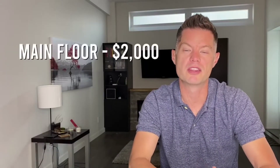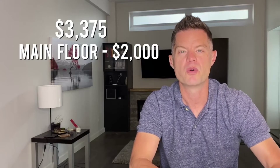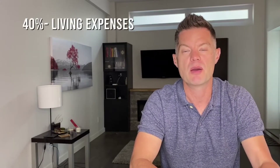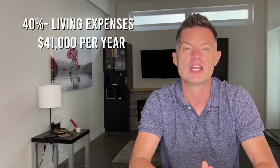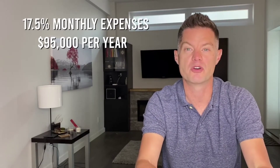But what if you were willing to live in the basement and rent out the main floor? If we rent the main floor for $2,000 a month, we take our $3,375 in monthly expenses, subtract the $2,000 in rent, and we're left with just $1,375 coming out of our pocket every single month. At 40% affordability with $1,375 of expenses per month, we only need to make $41,000 per year. And if you're still making $95,000 a year, your living expenses drop to just 17.5% of your overall income versus 40% in the first model. You can see how house hacking can significantly impact how much money you need to make or how fast you can save to reach your financial goals.